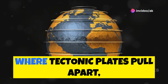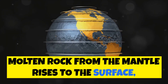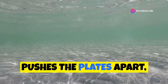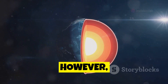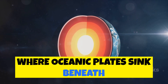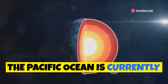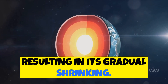At mid-ocean ridges, where tectonic plates pull apart, molten rock from the mantle rises to the surface, creating new oceanic crust. This process, known as seafloor spreading, pushes the plates apart, effectively enlarging the ocean basins. However, this expansion is counterbalanced by subduction, where oceanic plates sink beneath continental plates, effectively shrinking the ocean basins. The Pacific Ocean is currently experiencing more subduction than seafloor spreading, resulting in its gradual shrinking.